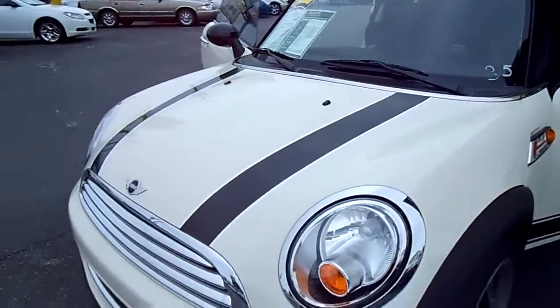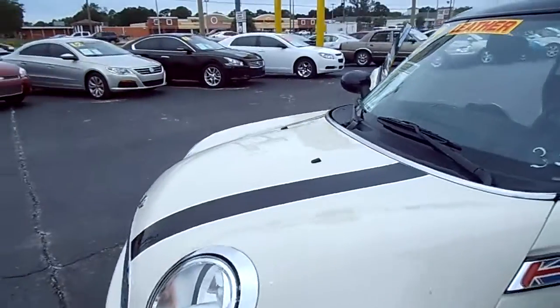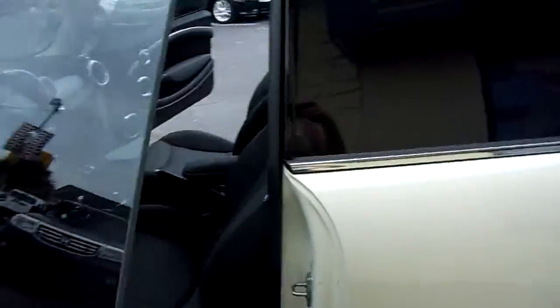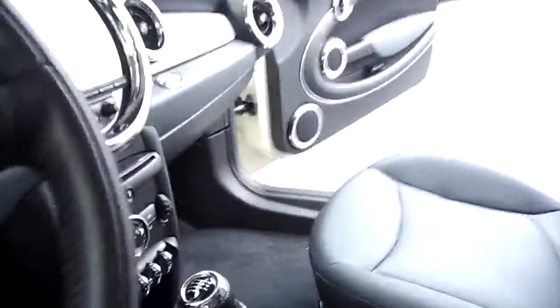This Mini Cooper is a creamy white with the black stripes. It is a manual with black leather interior. It's really nice.